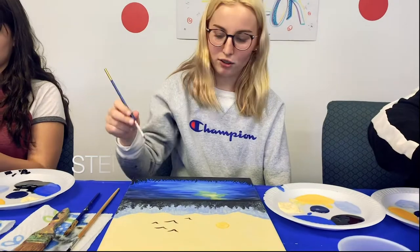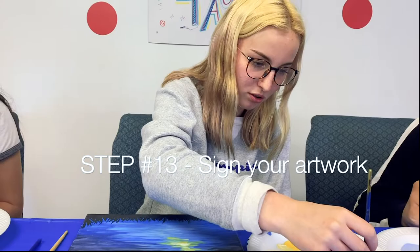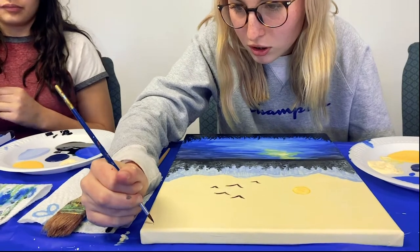The final step of every painting: you have to sign it. You can either write your name or your initials — I'm just going to use black. You can use white or whatever you like. I usually sign the corner; I'm just going to use T.F.